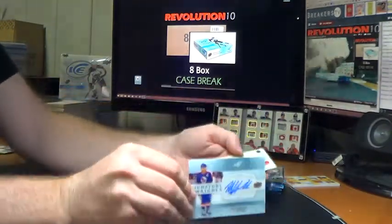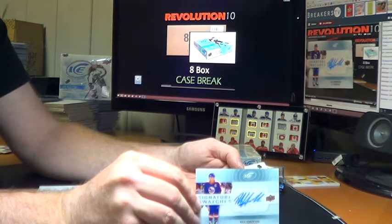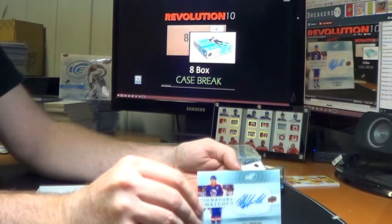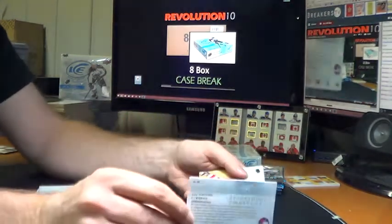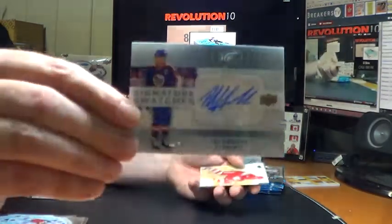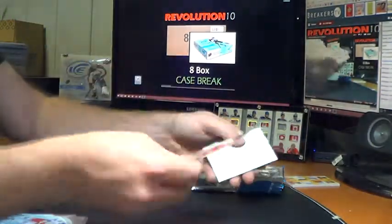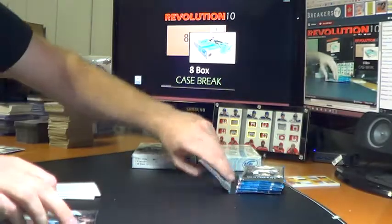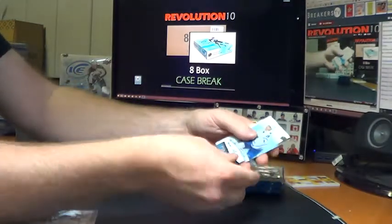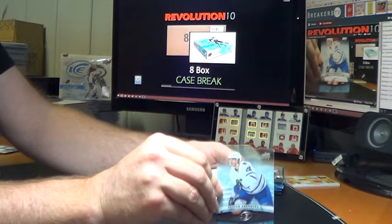This is the old Winnipeg Jets, so per my rules, old franchise goes to where they moved — Winnipeg moved to Phoenix, became Arizona — so the Signature Swatches of Dale Hawerchuk will go to the Coyotes. Jersey auto, Dale Hawerchuk. Ice Premieres for the Toronto Maple Leafs, Petter Granberg, numbered to 999.